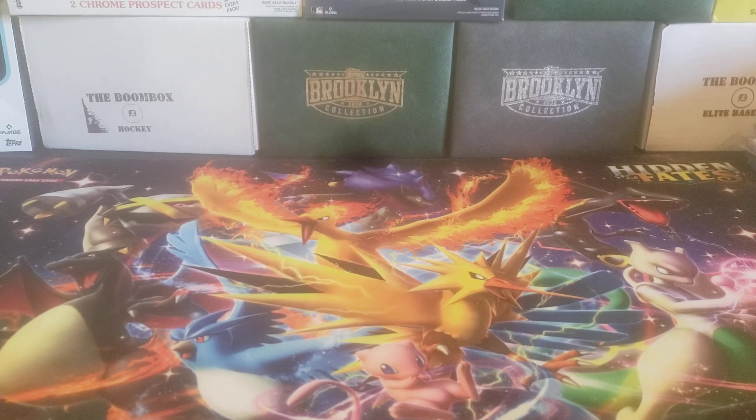Hey everybody, welcome back to The Professor's Dog. I hope you're having a great day. I've been out of town for the last week, but while I was gone, I got my boomboxes.